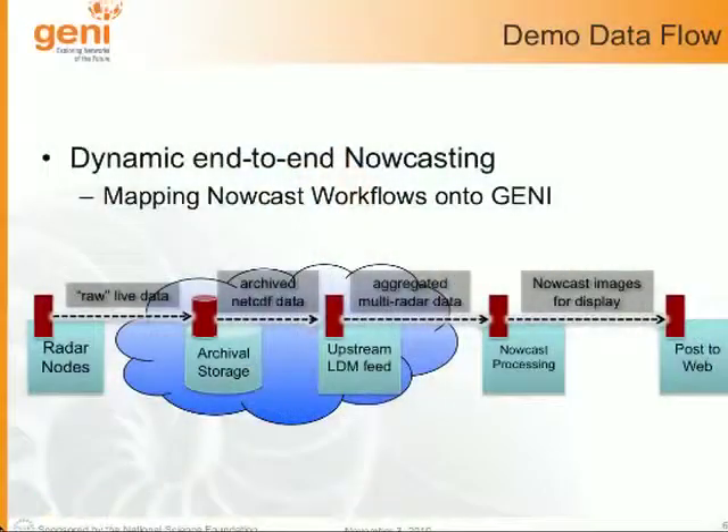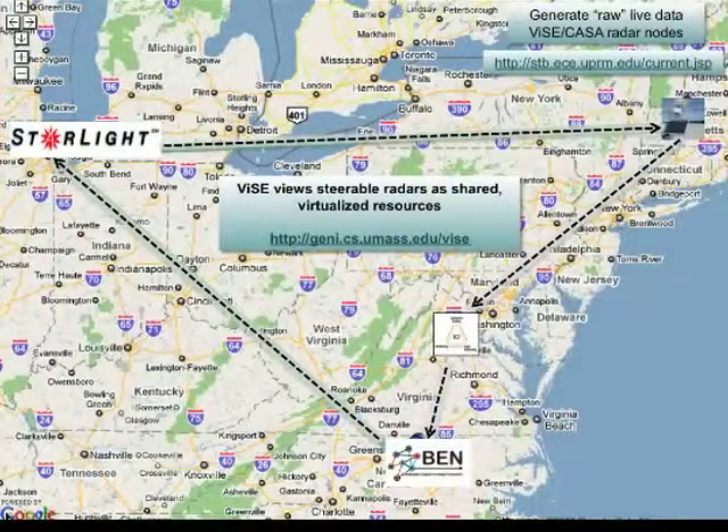I'm going to focus on how a nowcasting workflow that our CASA scientists actually use maps onto all of these resources. Here's a high-level overview: raw live data comes in from multiple radar nodes and flows into archival storage. We're hosting that on Amazon S3, archived as NetCDF data, which is a common data format in the meteorology community. That data then flows into a simple publish-subscribe service called LDM that meteorologists use, making data products available to weather stations and other processors. We pull them off at RENCI and run nowcasting software developed at Colorado State.